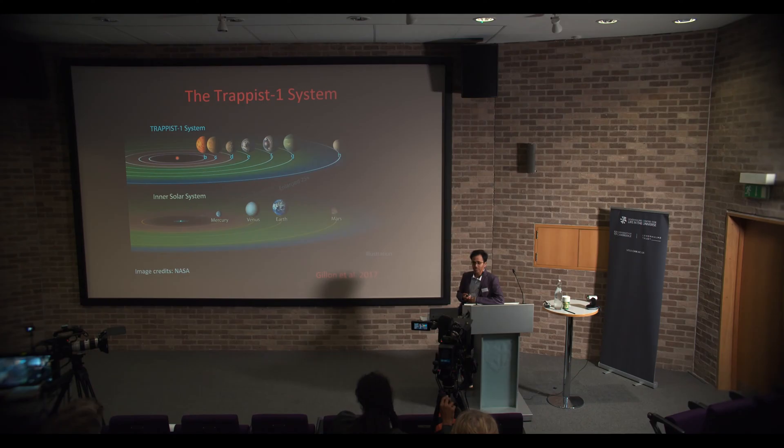Today we have also discovered several rocky planets around other stars which are in the habitable zones of their host stars. We have tens of such planets, and a famous example is the TRAPPIST-1 system, which has about four planets in the habitable zone of a small M dwarf. But is that the only criterion for habitability? Is having the right temperature good enough? Maybe not.